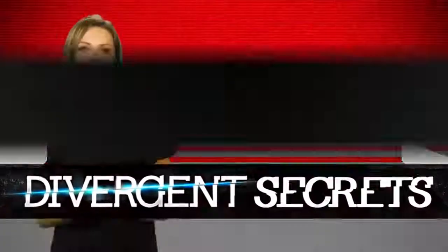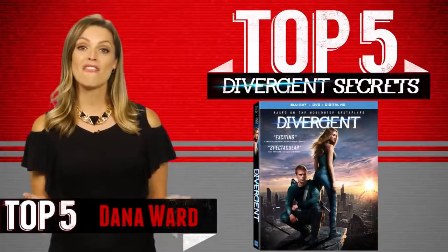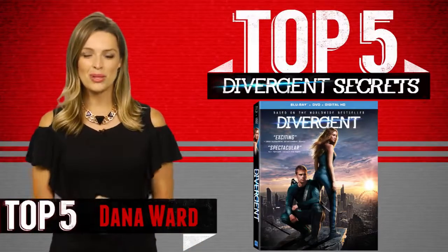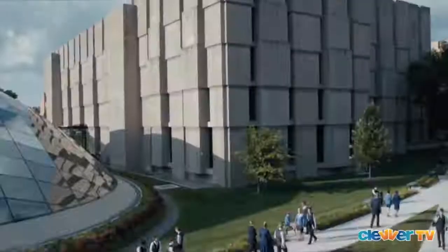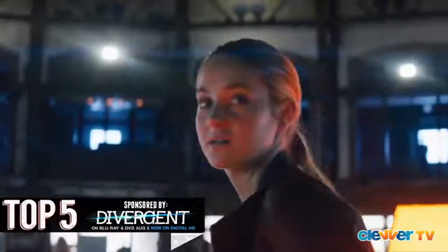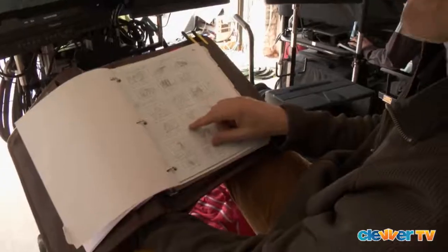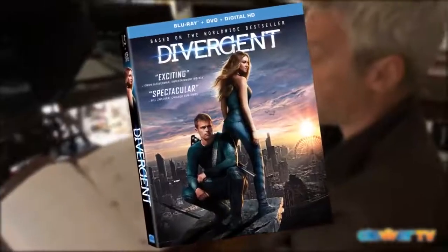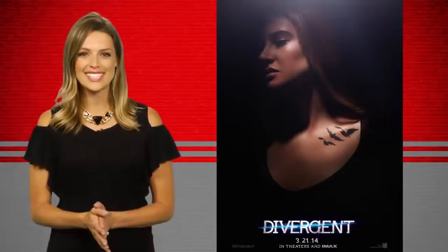Attention Divergent fans everywhere! After months of waiting, the film is finally coming out on Blu-ray and DVD on August 5th. What better way to celebrate than to dedicate this entire Top 5 episode to the secrets that even the most diehard initiates don't necessarily know about the action-packed movie. These secrets are just a taste of what you can expect from the behind-the-scenes features on Divergent's Blu-ray, so you'll have to pick it up yourself if you want to learn even more. So without further ado, let's get started!